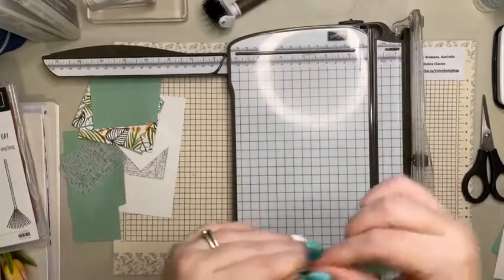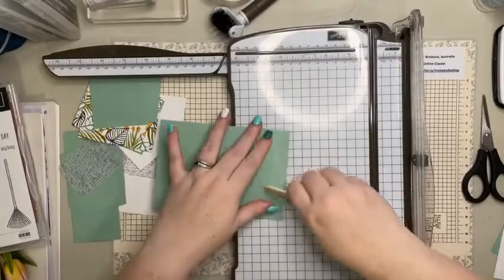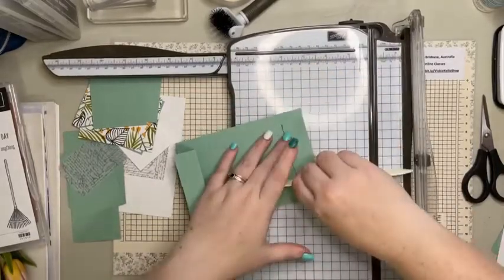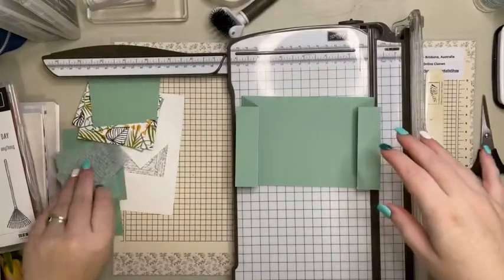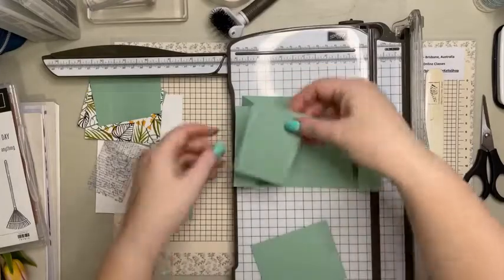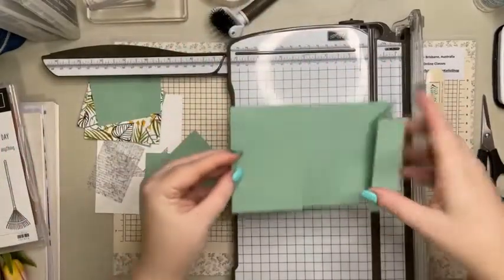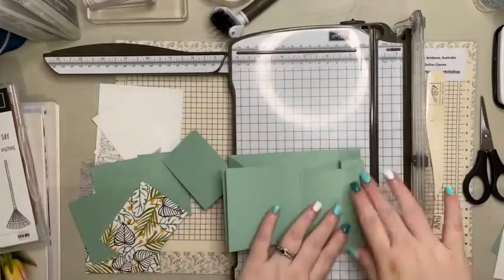We just need to fold the first score lines in, burnish with a bone folder, and then fold the first ones back again. I didn't practice this card - I've just watched Heidi's YouTube video and her measurements - so I'm just wanting to make sure all the pieces kind of line up.